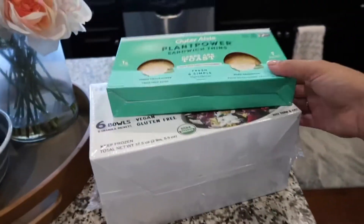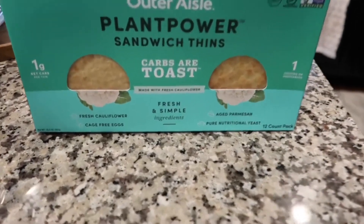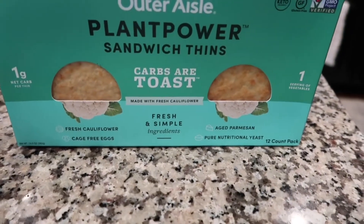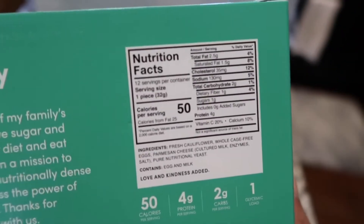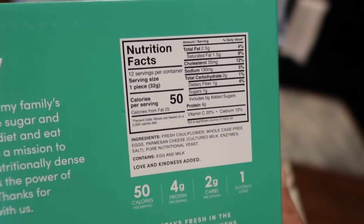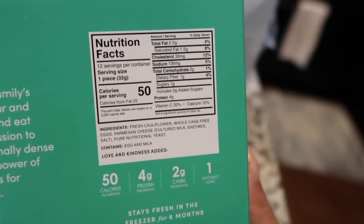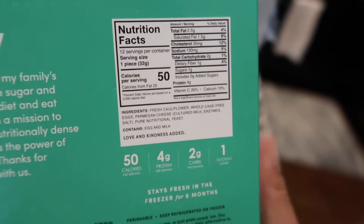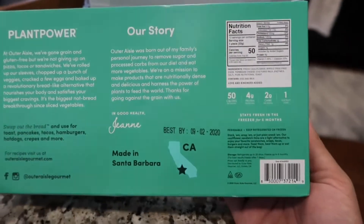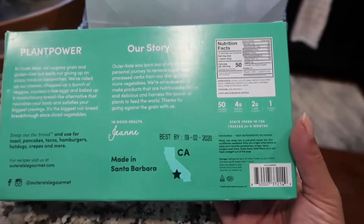I found these which are new — Outer Aisle Plant Power sandwich thins. They look like they're made out of cauliflower, eggs, and aged parmesan. You get 12 servings, 50 calories a serving, only one net carb, one sugar, and 2.5 grams of fat — that's amazing. I'm definitely gonna try that out. I'm thinking peanut butter sandwiches would be so good, and Costco has the best peanut butter.